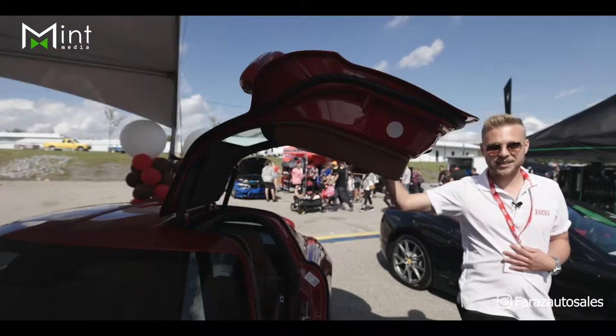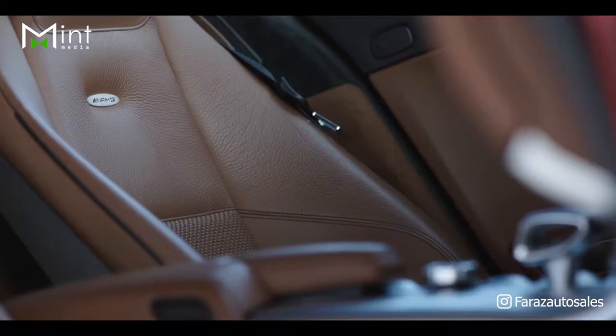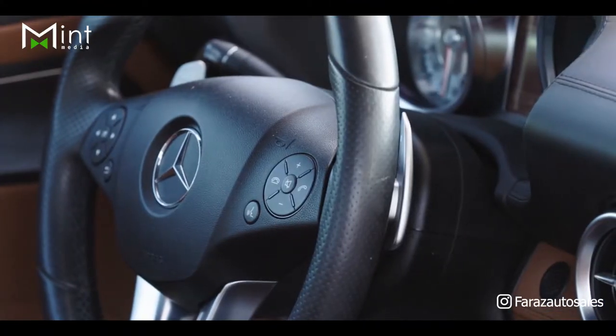This car is finished in a beautiful metallic red on brown interior. It's got just under 17,000 kilometers. Very nice car — one of my favorites for sure.